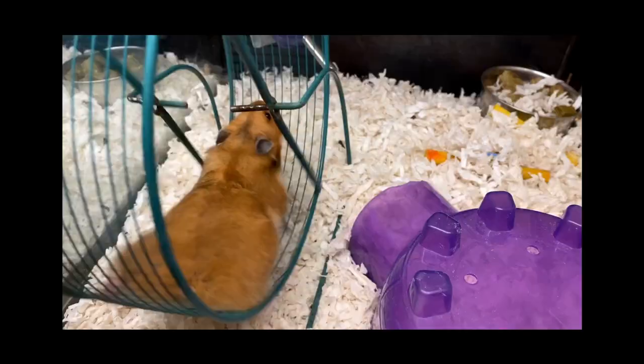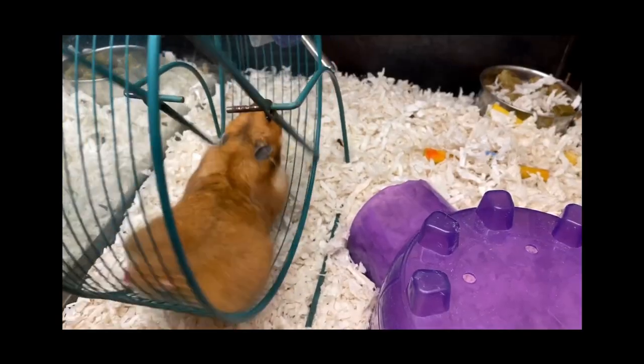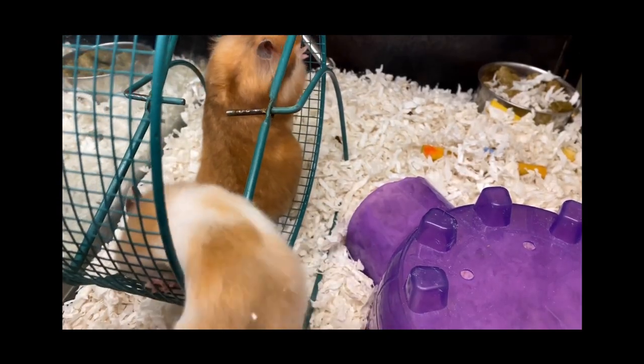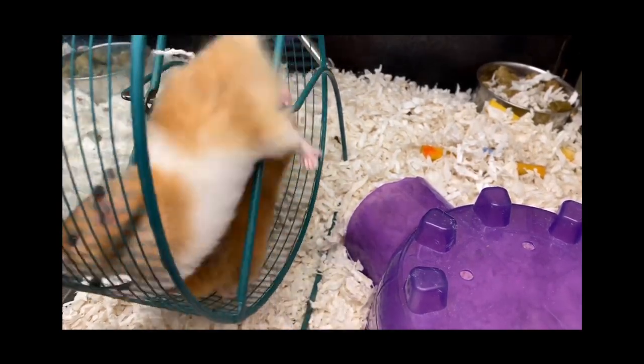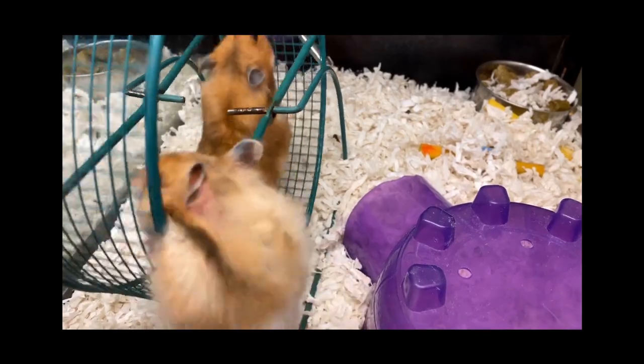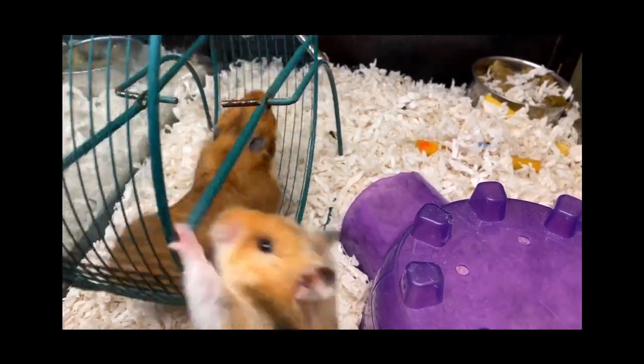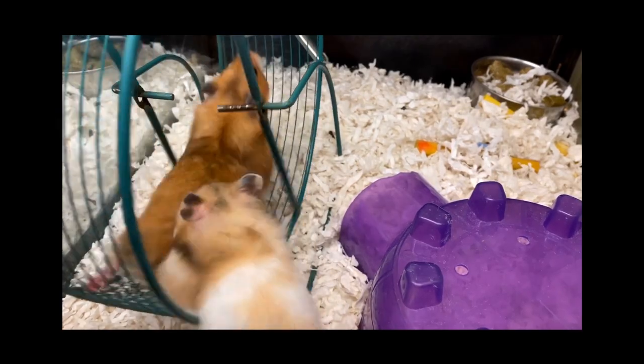Before we begin discussing the methods to help our hamsters lose weight, it's important to understand why weight management is crucial for their well-being. Just like humans, obesity can have detrimental effects on hamsters, including diabetes, heart problems, and a shorter lifespan. That's why it's essential to maintain a healthy weight for our furry little companions.